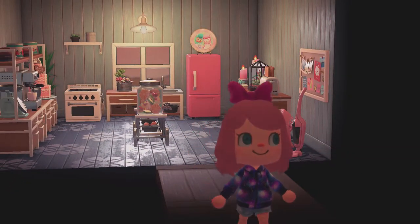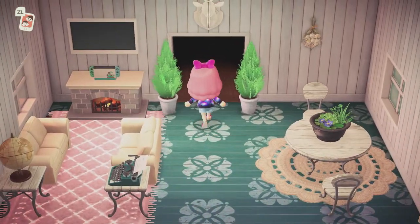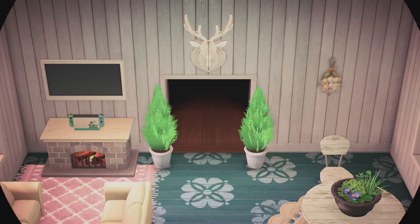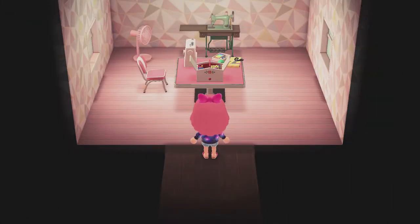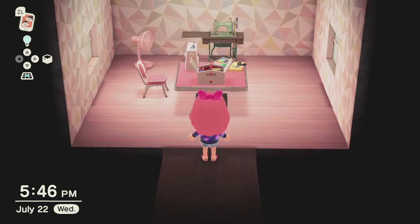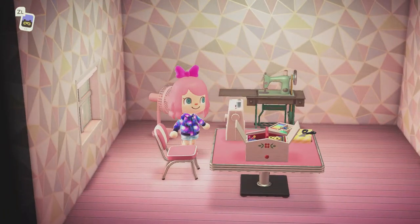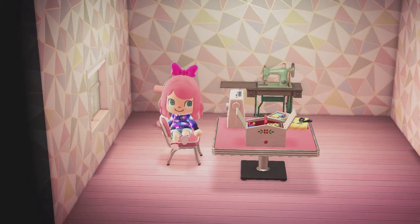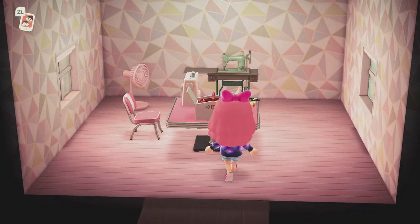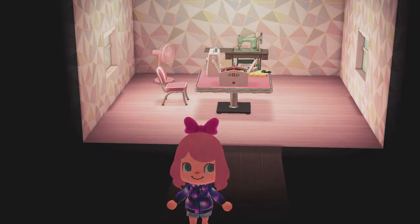My bedroom is upstairs and it's fairly done, but my other two rooms need some work. This is my craft room — you guys know how much I love crafting, but right now it looks more like a sweatshop because I don't have enough stuff yet. One day I'll have a fully functioning craft room, but until then we just avoid this room.